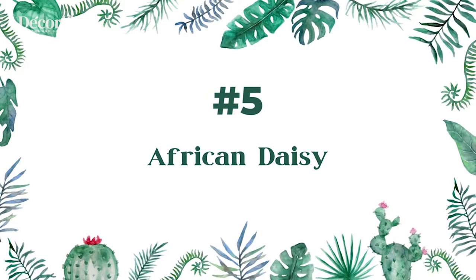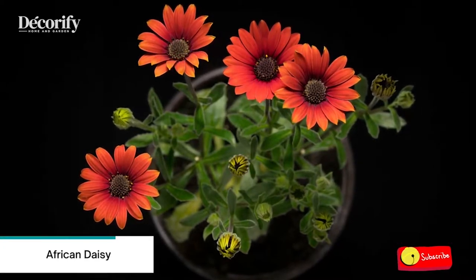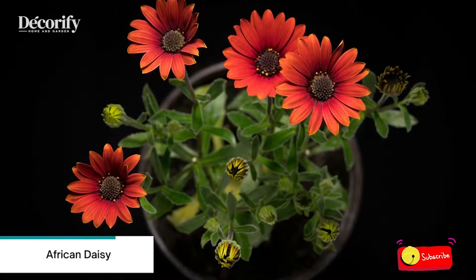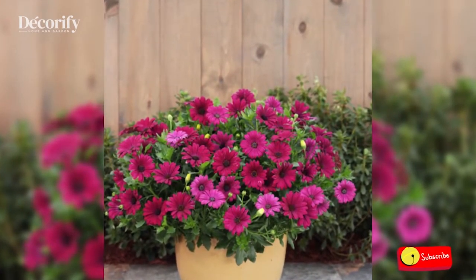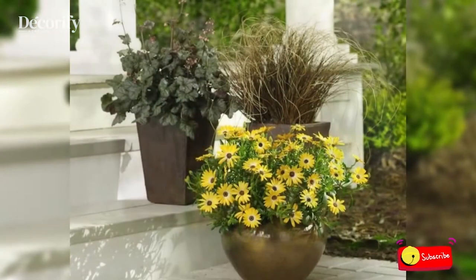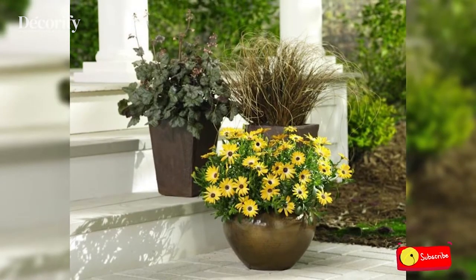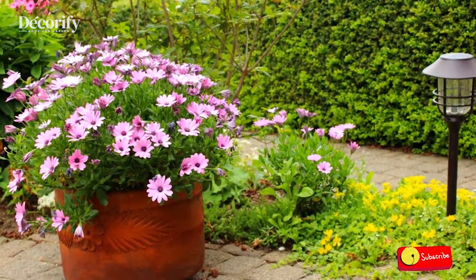Number 5: African Daisy. African Daisy flowers look particularly striking in pots with low-lying petunias, especially if varieties have contrasting colors. African daisies are usually grown as annuals in USDA zones below 9, so don't need to be overwintered. However, in some warmer climates with mild winters, they can be overwintered indoors.